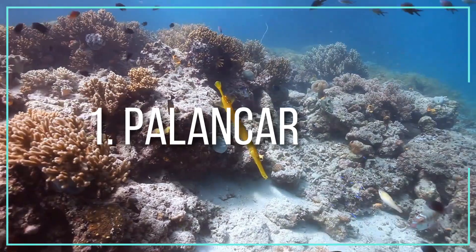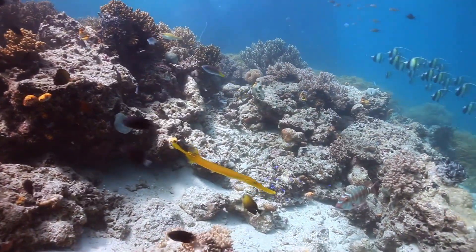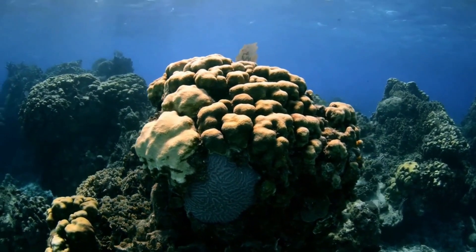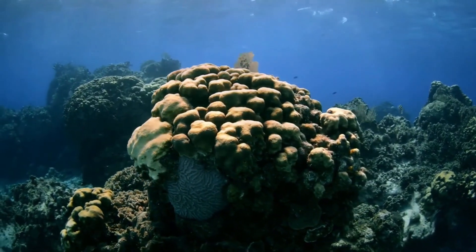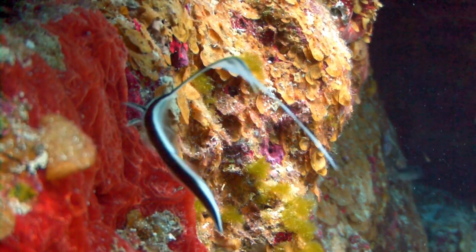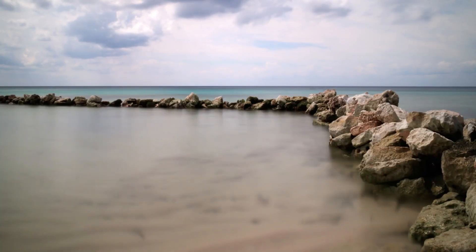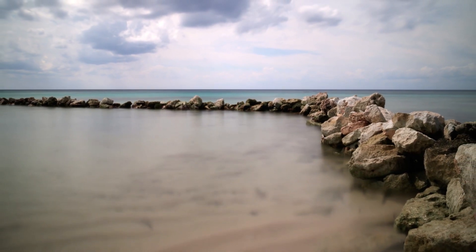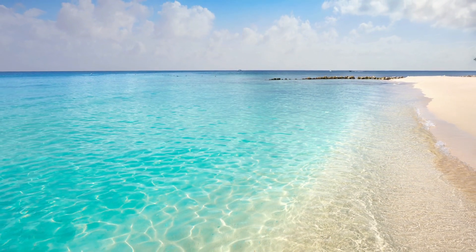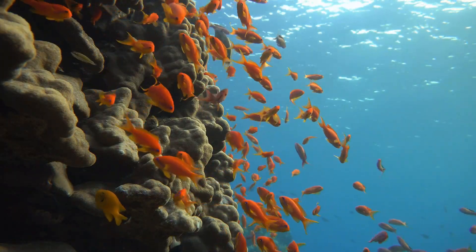Number 1: Palancar Reef. The Palancar Reef is located in the Mexican Caribbean and is an underwater Eden, with thousands of types of corals, marine life aplenty, and breathtaking beauty as far as the eye can see. This magnificent reef is part of the Western Atlantic Great Barrier Reef, commonly known as the Great Mayan Reef. When traveling to Cozumel, visiting the Palancar Reef is something you simply can't miss.